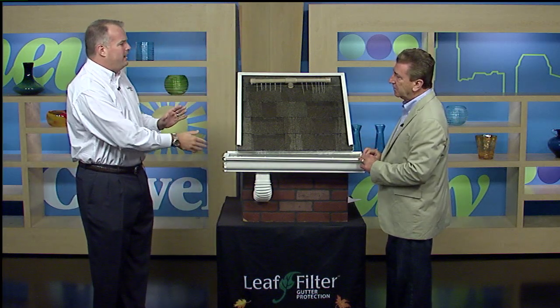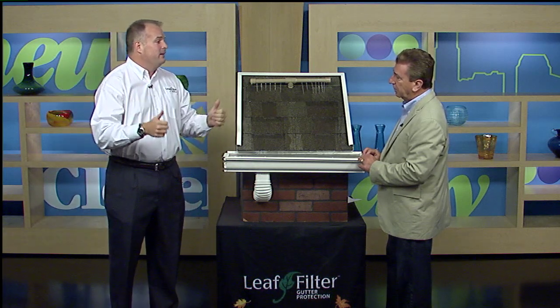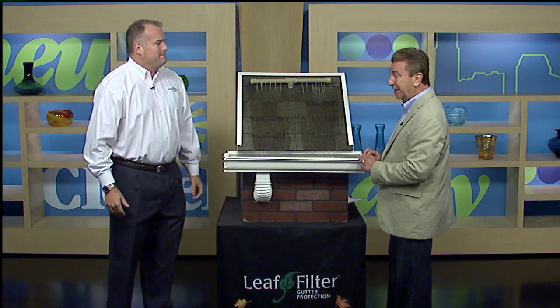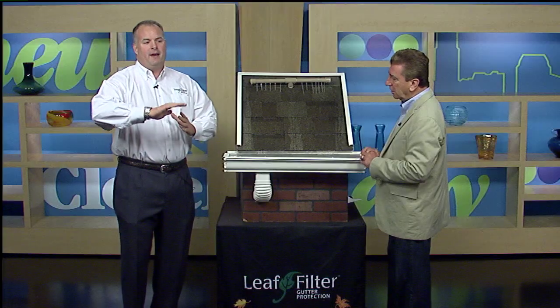We'll clean your gutters out, make sure they're realigned, seal them, and put the LeafFilter on. You can watch the Browns and the Indians win, and your wife won't yell anymore — it'll be a good life. People are going, 'Man, that sounds great, but I don't know if I can afford it.' I can do it for as little as $35 a month — less than $10 a week. I can make it affordable for anybody.